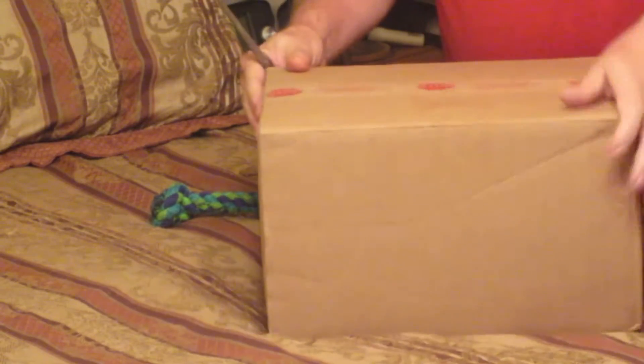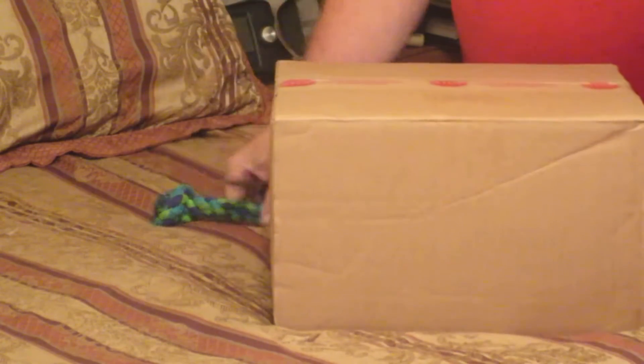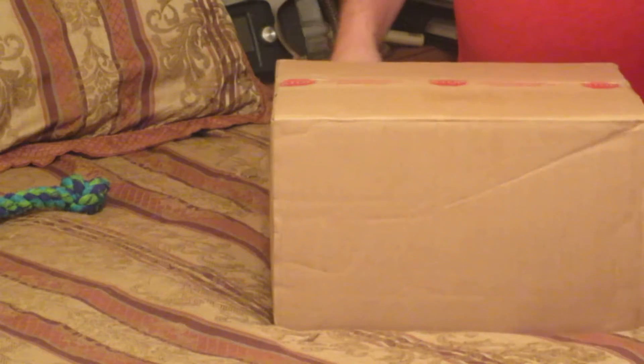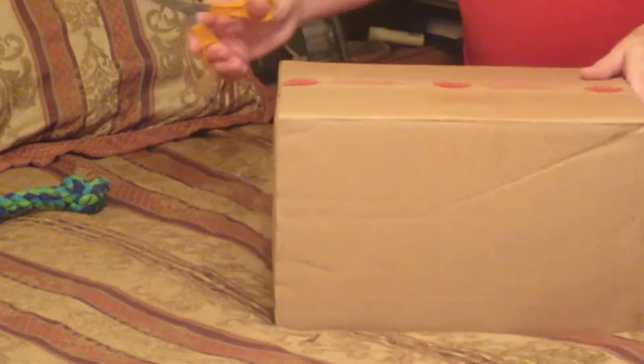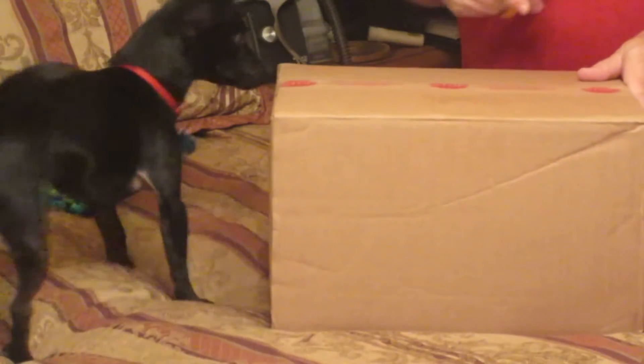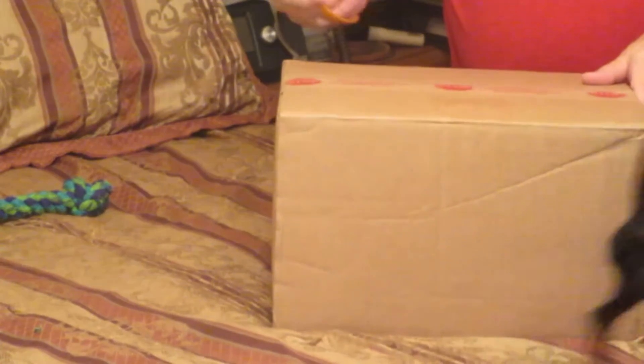Good morning, friends, and welcome to the vlog. Have you been guarding this for me? Can you help me? That'll make things interesting, won't it? I just got back from the post office, and she's just gotten back out to see me this morning, so she's going to think this is playtime.